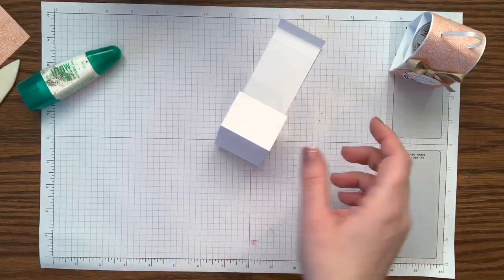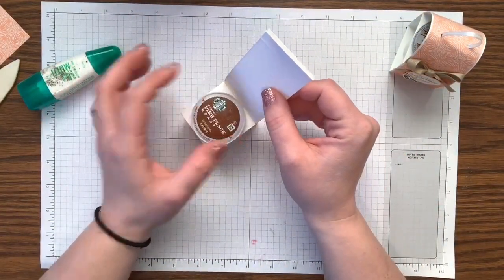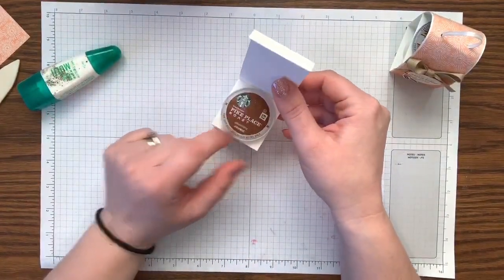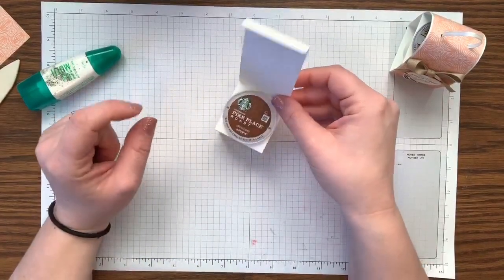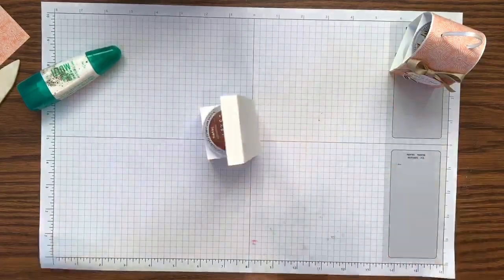When you open it, it pops up to be this perfect box. Then you get to put one of my favorite things inside — a Starbucks Pike Place Roast coffee. This is my favorite; I always get it at Costco. If I give this to you, it means I love you, because I'm giving you the good stuff.